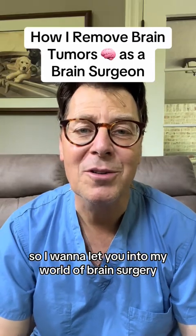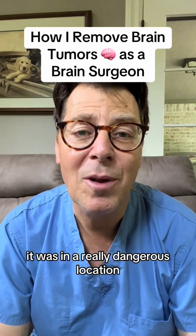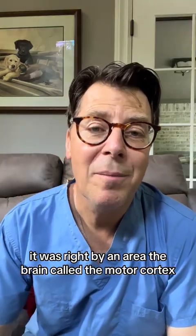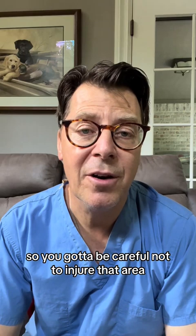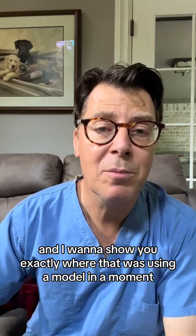I want to let you into my world of brain surgery. I want to tell you about a surgery I did recently of a brain tumor that was in a really dangerous location. What was dangerous about it was it was right by an area of the brain called the motor cortex, which is in charge of our strength. You've got to be careful not to injure that area or you can end up paralyzing someone. I want to show you exactly where that was using a model in a moment.